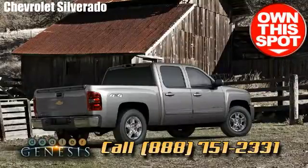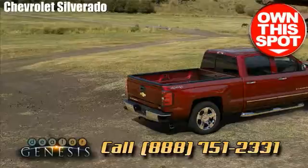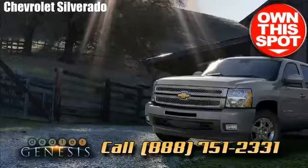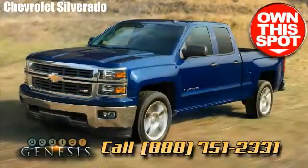Serving all the surrounding communities around Dallas, such as University Park, Irving, Balch Springs, Mesquite, Seagoville, and Rowlett. We take pride in being a Dallas-based Chevrolet center that delivers our customers with the best experience.